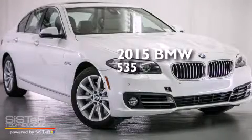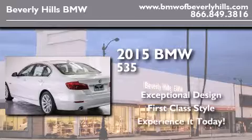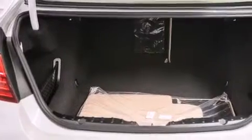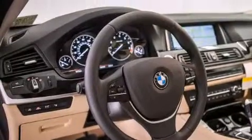This is a brand new 2015 BMW 535. Its top features and packages include the Premium Package, the Luxury Seating Package, the Driver Assistance Package, a Navigation System, and a Rearview Camera.